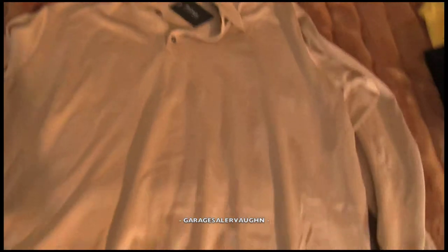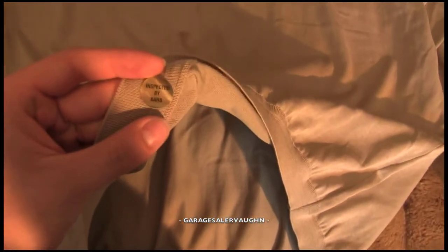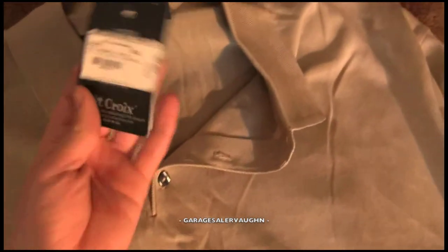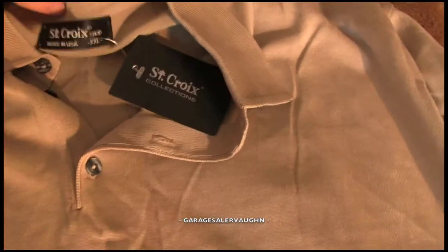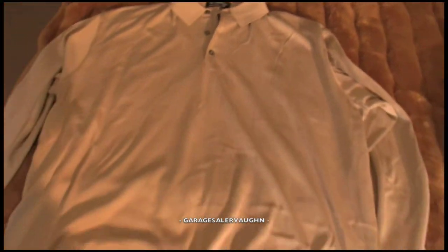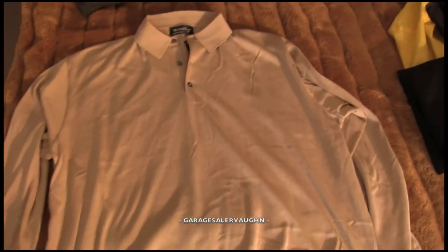Not sure how to say this brand name so I'll just show you guys the tag, but this is a golfing polo. Inspected by Barb — interesting. It's brand new with the tag, original price $198, though that's definitely not what it's worth anymore. I think I can sell it for around $35 and I paid $4 for it.